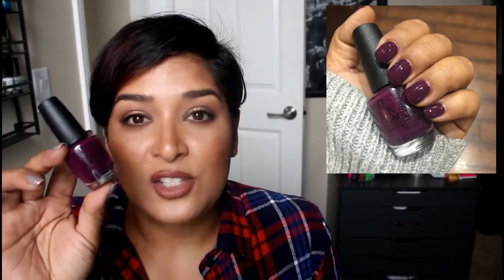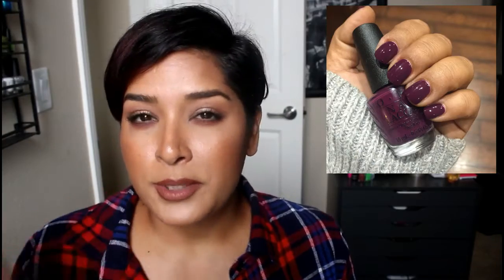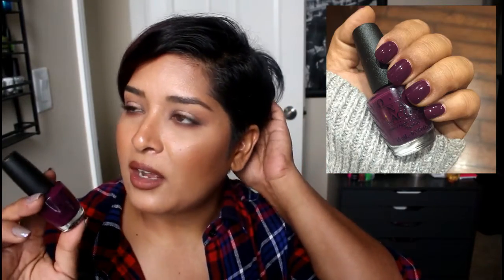The thing about this polish is it can take two to three coats. I find it depends on how heavy-handed I'm going — on some nails two coats is fine, but others need a third coat because of a bald spot here and there. It's a little tricky but the color makes it so worth it. Cream finish, two to three coats depending on your application.